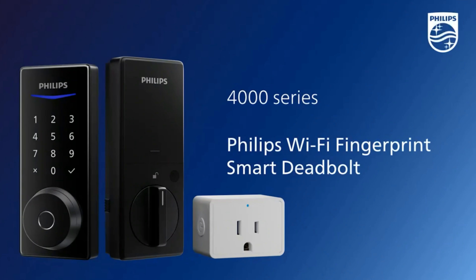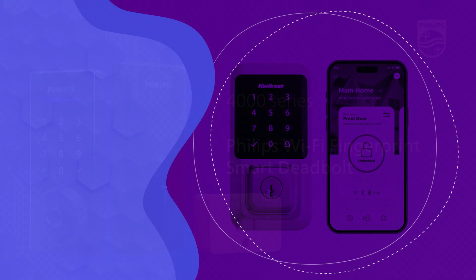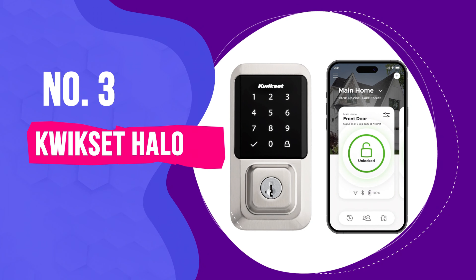Finally, smart home integration with Amazon Alexa and Google Home is 100% included. You can lock your home with voice commands, which is pretty cool.